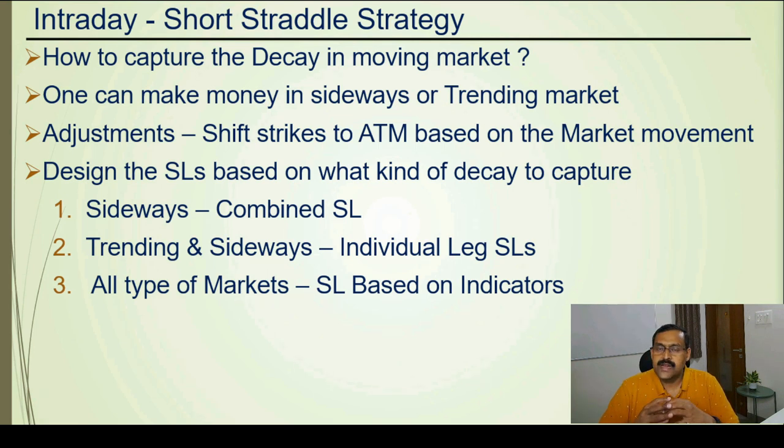It is possible to capture decay in different types of markets — sideways, trending, etc. There are two ways to do this. The first is by doing adjustments, shifting the straddle to the latest ATM as the market moves so you remain most of the time at-the-money for the best decay. The second way is designing a stop loss based on the type of market: for a sideways market go for the combined stop loss; for both sideways and trending markets go for the individual leg stop loss; for all market types, go for a stop loss based on indicators such as moving average or super trend.